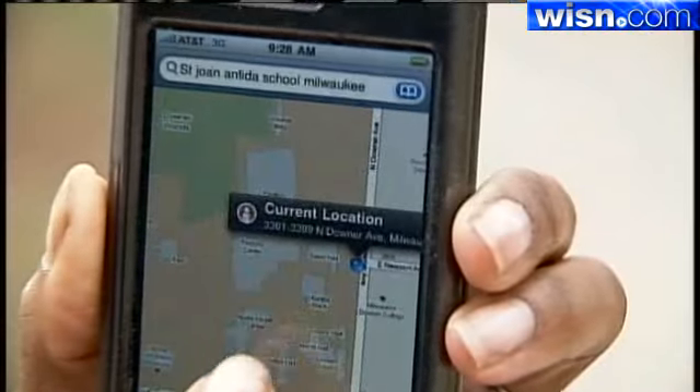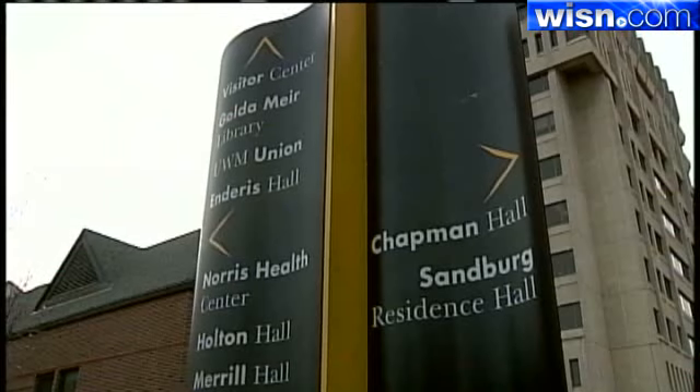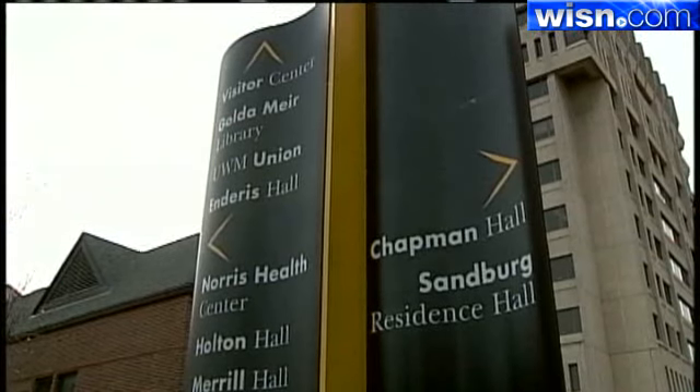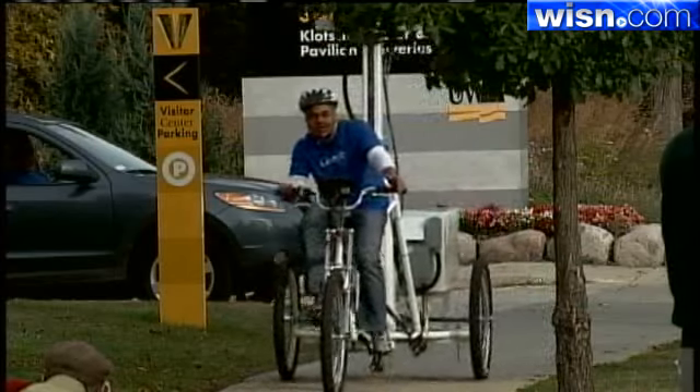The images captured on campus will be much like Google Maps Street View, which shows you photographs of the neighborhood around your point of interest. UWM's web architect says the school could never afford to do something like this, but with shares trading above $500 each, Google definitely has the cash.